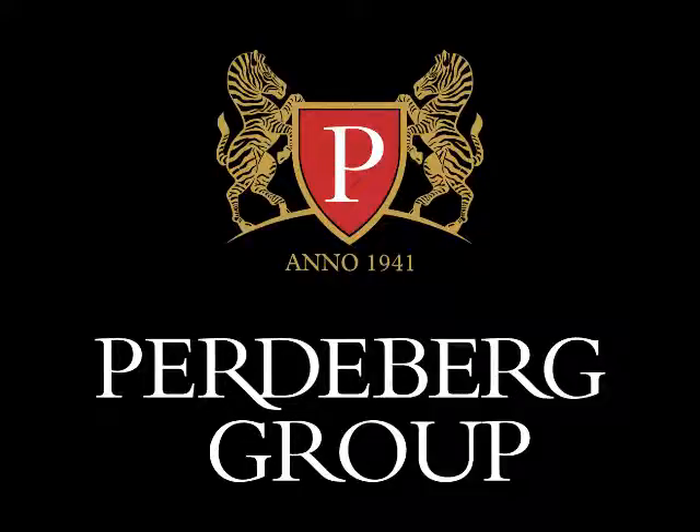This has been a sponsored Wine Talk on FMR 101.3 FM. For further information, please go to www.michaelolofi.co.za.